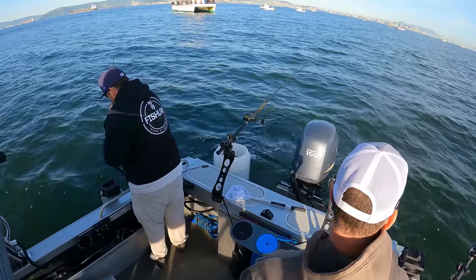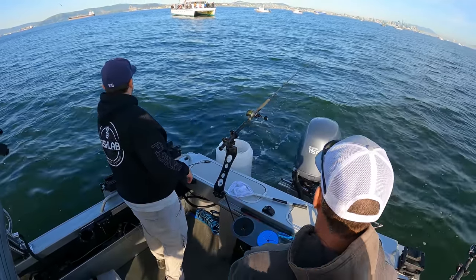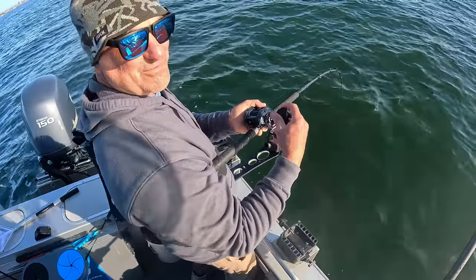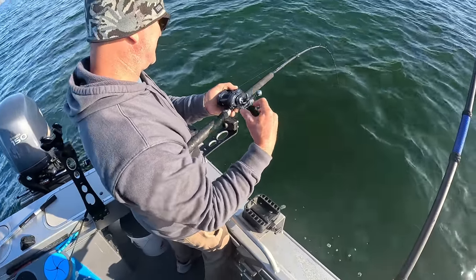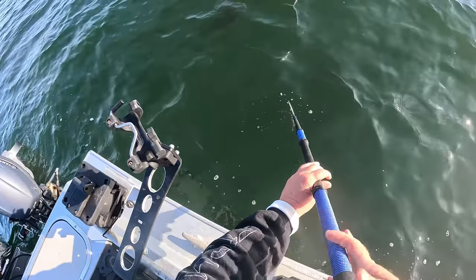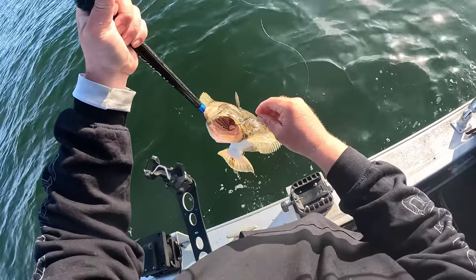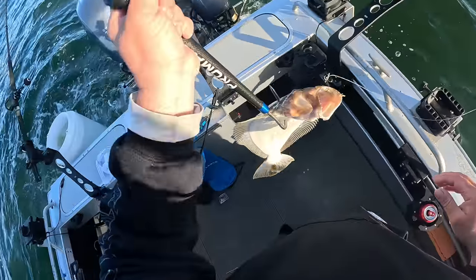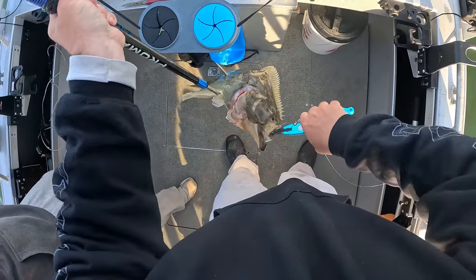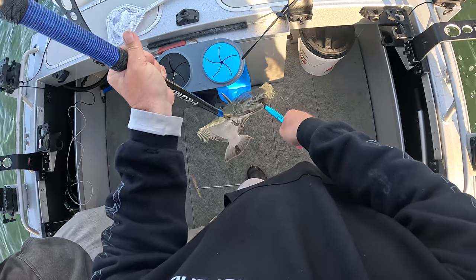All right, watch these pulls. Oh yeah, he's on! Here we go — first keeper of the day. This feels like a good one. Oh yeah, it's a good one — just walk him towards me now. Nice! How about that, Mark? That's awesome. Gotta be 22? He's like 24 inches. Nice, nice, nice.